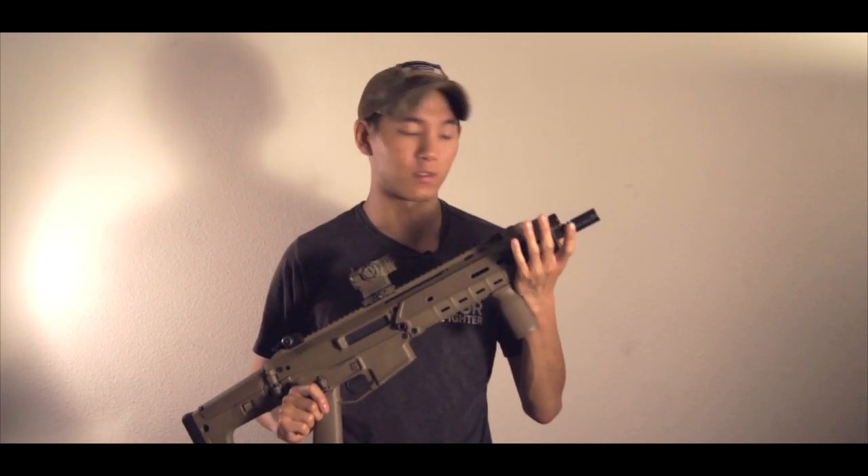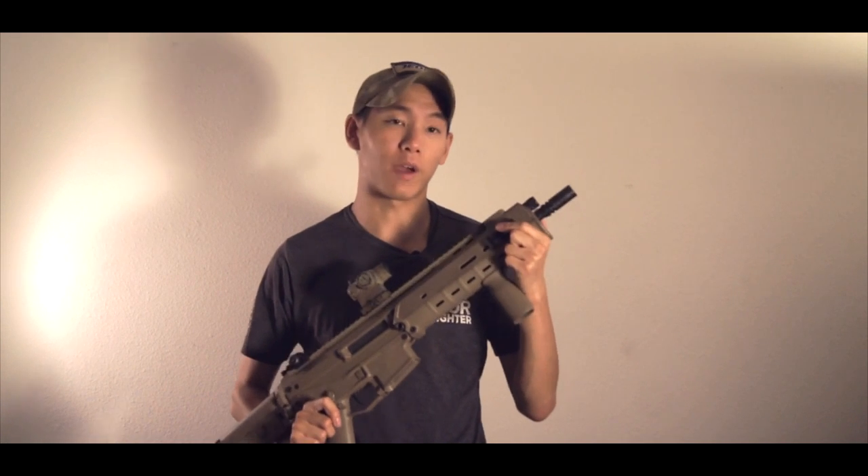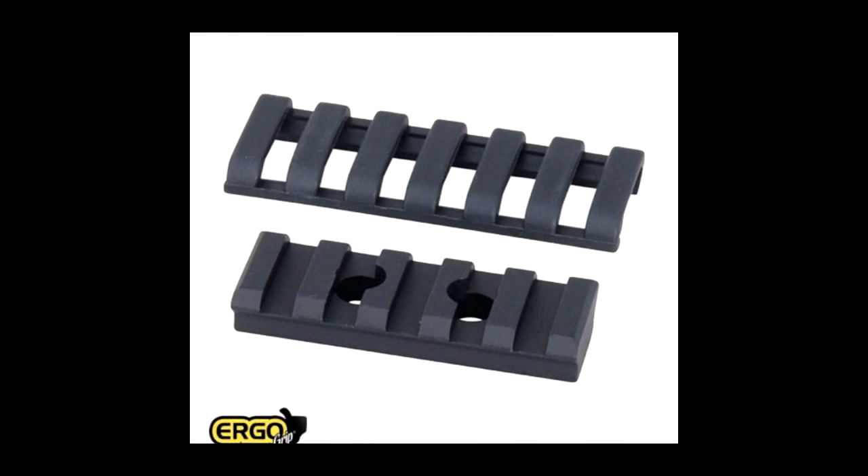Everyone is very familiar with the MOE style. Ergo actually makes these mountable Picatinny adapters that you can mount to all your MOE furniture. So if you're looking for airsoft MOE mounts and couldn't find any, you can actually use the Ergo ones and they'll fit just fine.